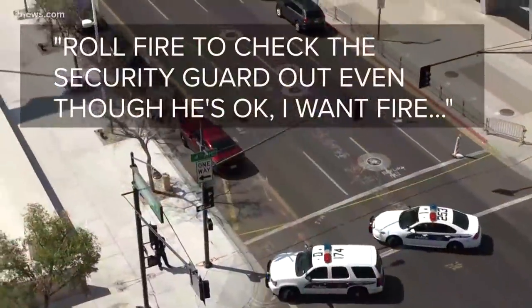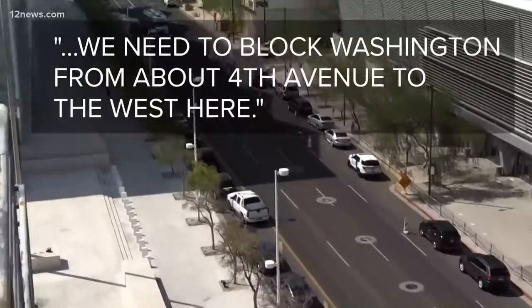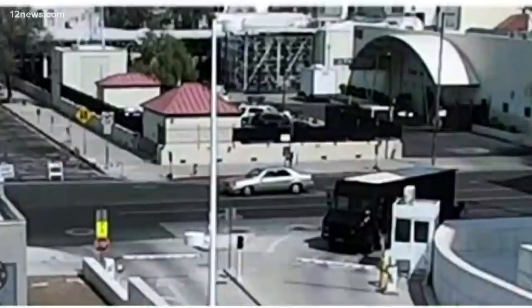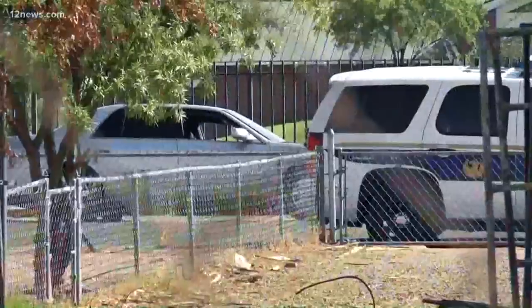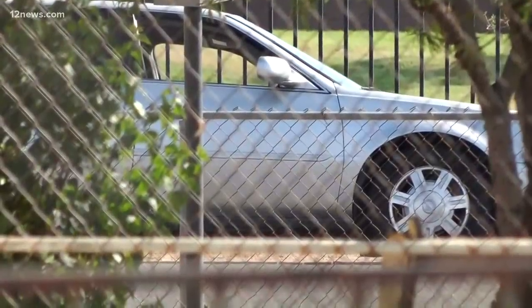By the time a bystander arrived, police had already started bringing all the cop cars in. Police fired to check on the security guard and moved to block Washington from about 4th Avenue to the west. All police had was a general description and a photo — a silver Cadillac sedan. Police fanned out searching for the car, and found it 16 blocks away near 9th Street and Van Buren.